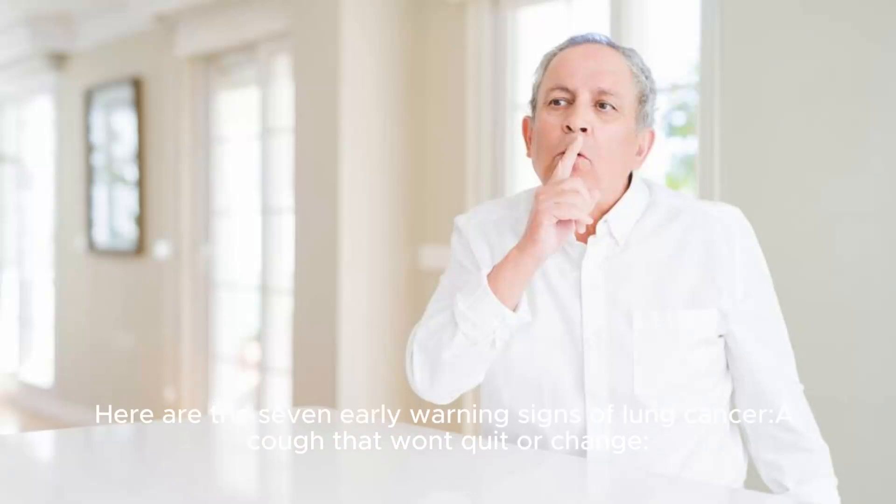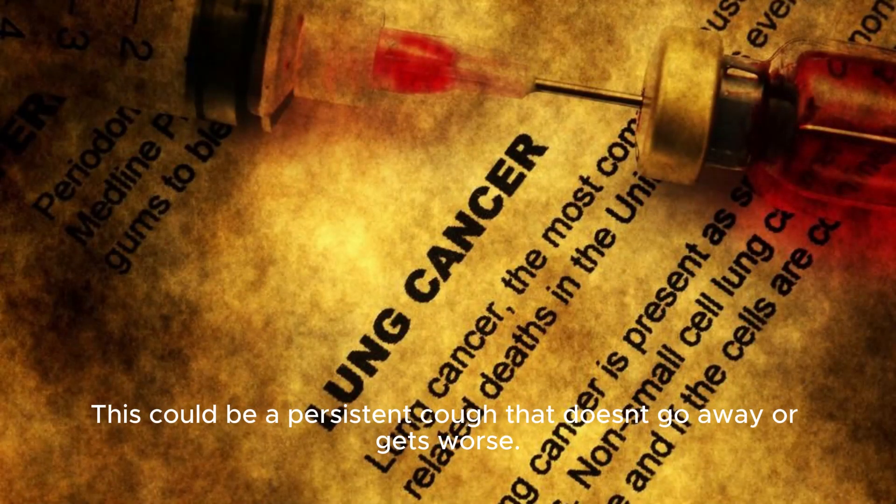Here are the 7 early warning signs of lung cancer. The first sign is a cough that won't quit or change — a persistent cough that doesn't go away or gets worse.